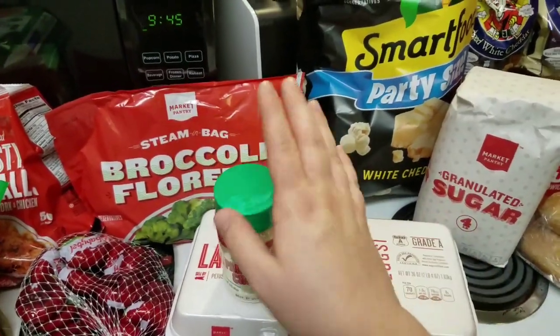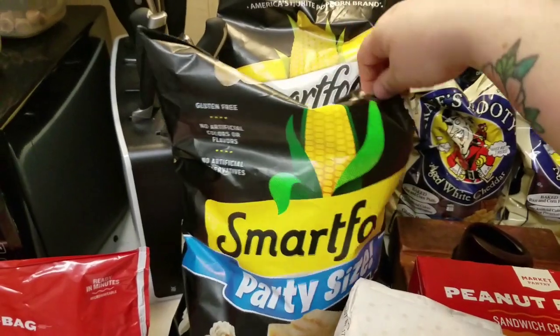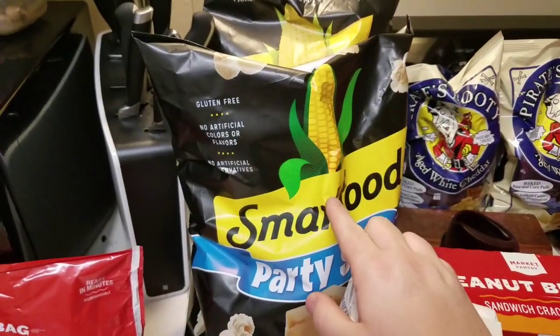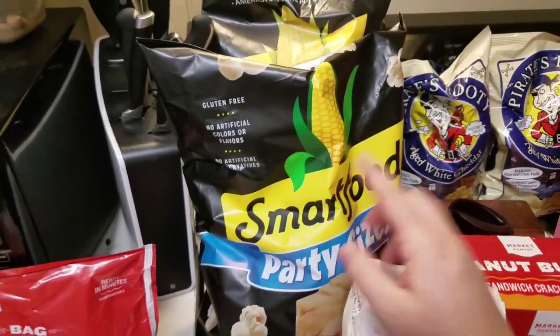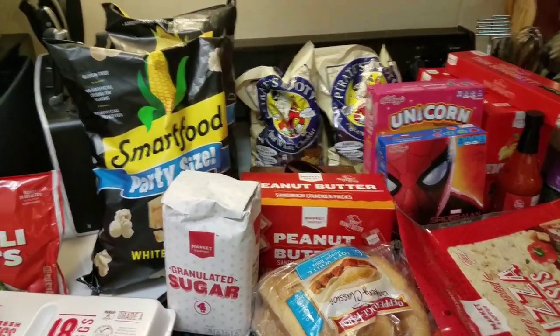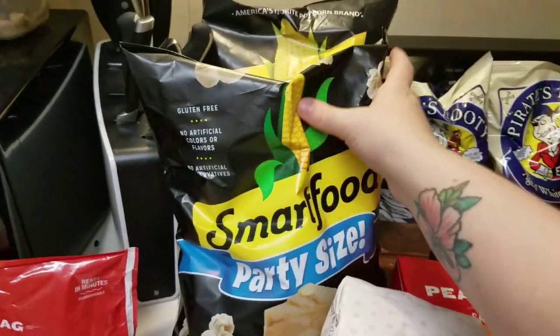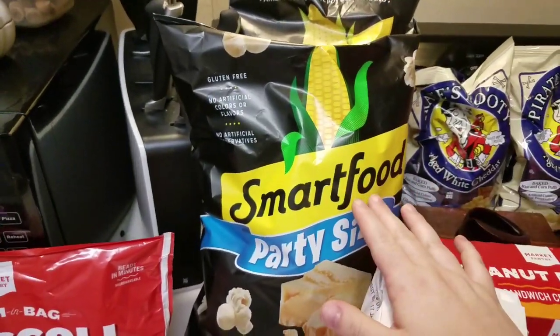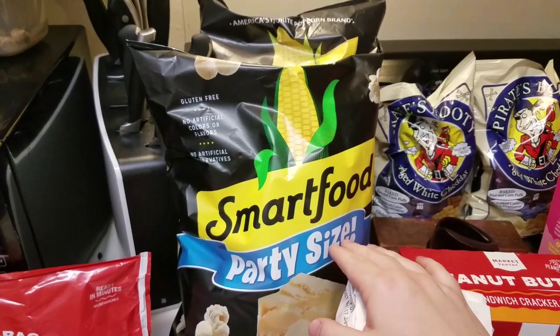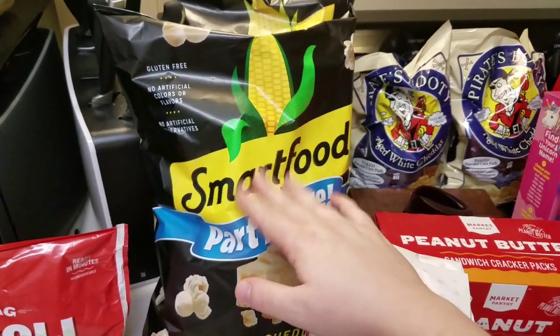I picked up a thing of sugar because we're almost out. I got two big bags of Smart Food — they were two for $8 or $9. We're going to Sam's on Friday for bulk shopping, but Jeffrey has been loving Smart Food and he's a very picky eater, so any food he'll eat is a win. We've been out for a few days and he's been a little upset.